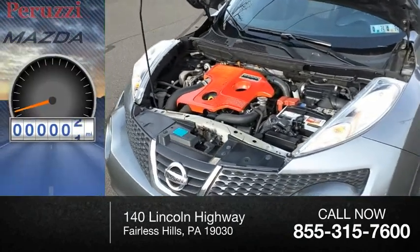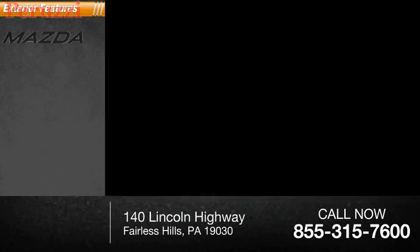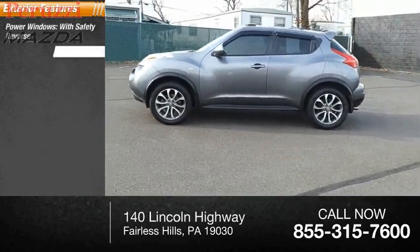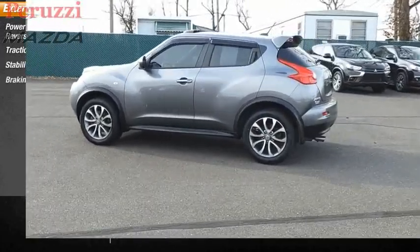This vehicle has less than 115,000 miles. Here are some of this vehicle's great options: power windows with Safety Reverse, Traction Control, Stability Control, and Braking Assist.